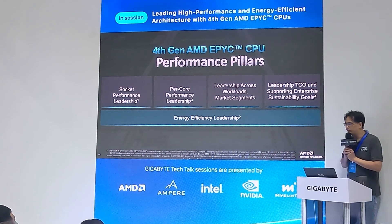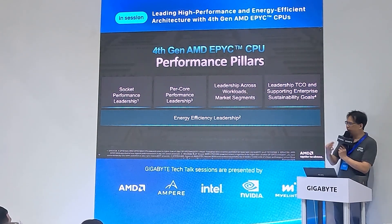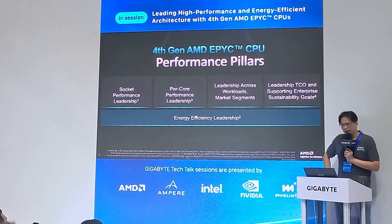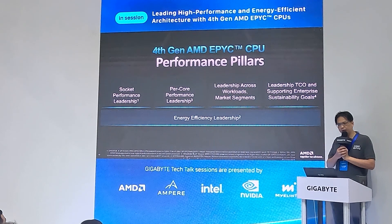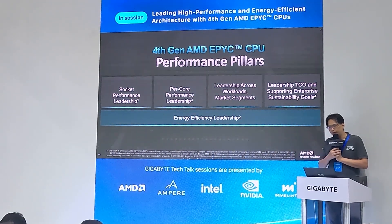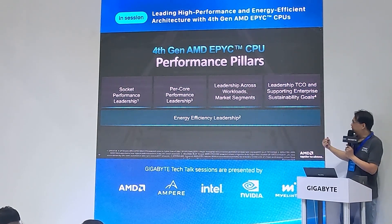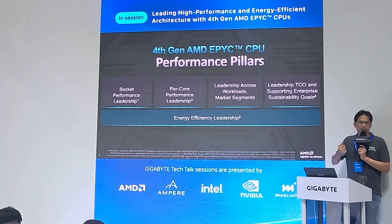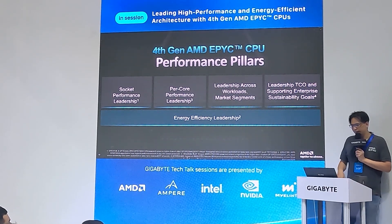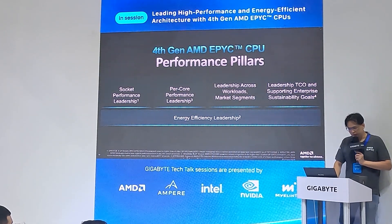Our performance pillars include socket performance leadership, per-core performance leadership, and leadership across workloads and market segments. Importantly, we provide better TCO compared to competitors, and we maintain energy efficiency leadership.